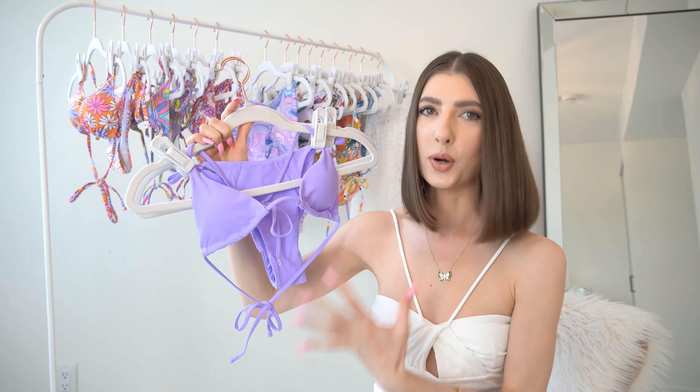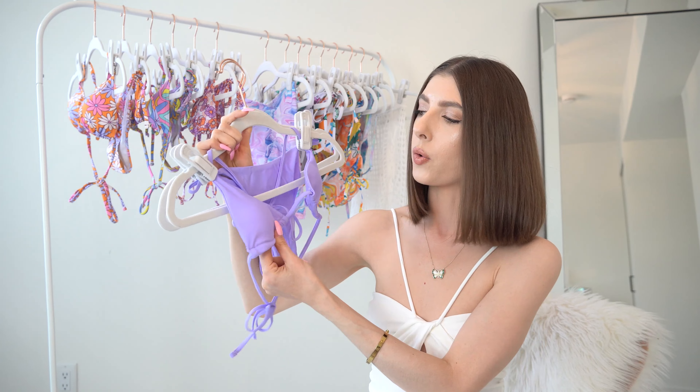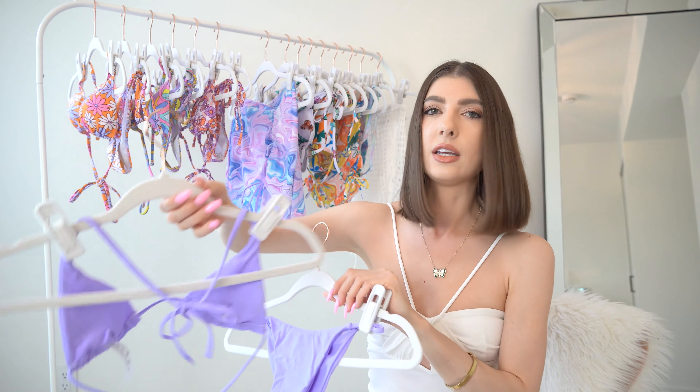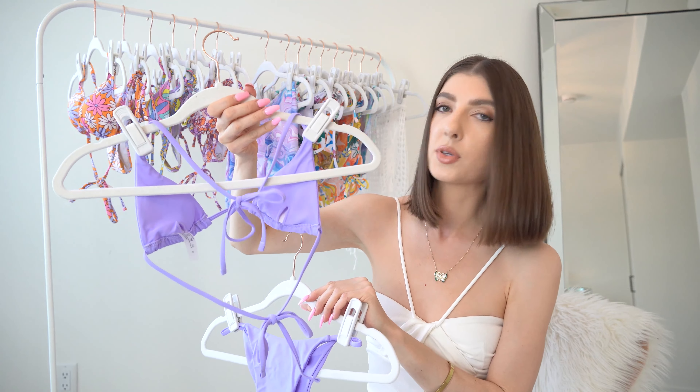If patterns aren't really your thing, you can always go for a solid color like this gorgeous purple one. I think it's beautiful for the spring and summer season, but this one has a twist — just wait for that. It is slightly similar in style to the previous one I shared, although the top is different.